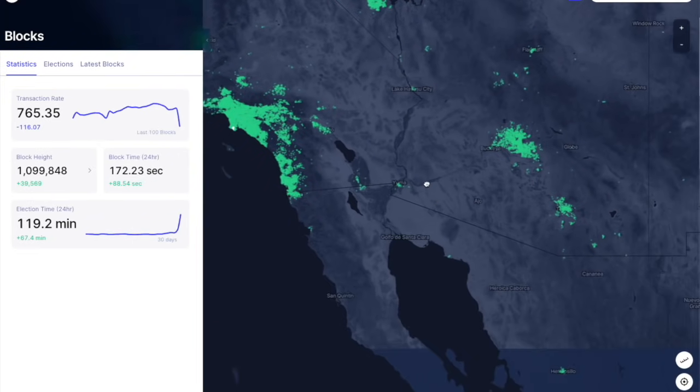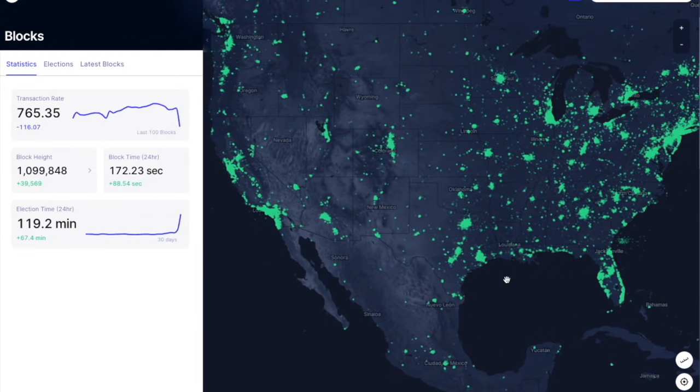That is all we have for today's video. Unfortunately, we are still halted right here on block 1,099,848. Hopefully when we wake up in the morning everything is back to normal — fingers are crossed. Let me know what you guys have experienced, and also today with the Minted drop, I hope you guys were able to get some of your miners.